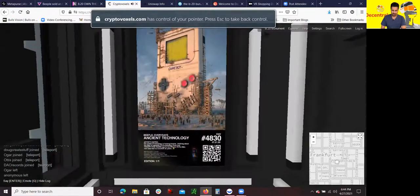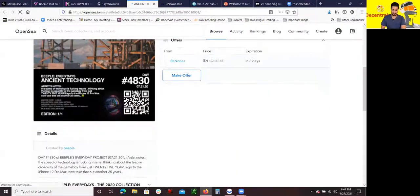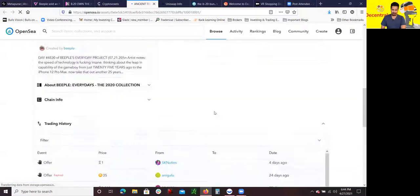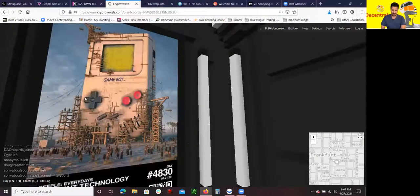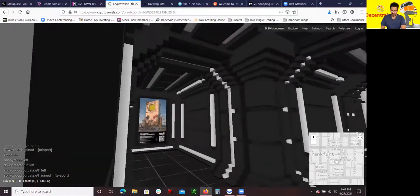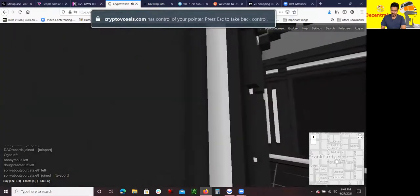This is pretty cool because this is literally NFT digital art backed by the Ethereum blockchain. If I were to click on it, it will take me to OpenSea, which is the NFT marketplace where people have bought and sold it and where the Metaverse fund bought it. If you go back the other way, there's actually more pieces.